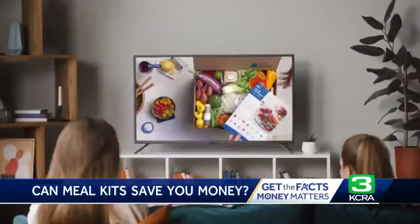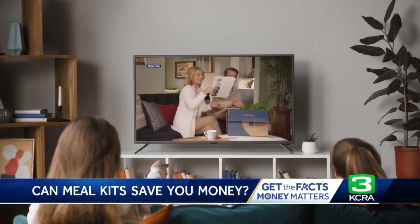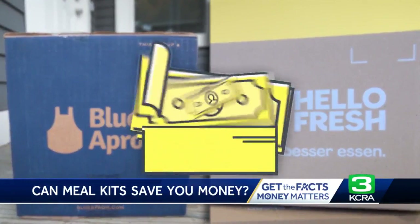An easy solution to the dinner dilemma? We see a lot of ads and deep promotional discounts for meal kits delivered straight to your door. But can they save you money?